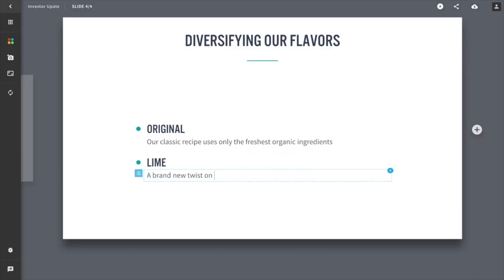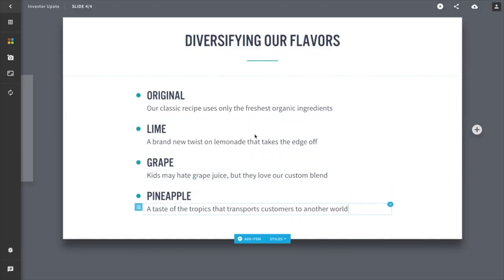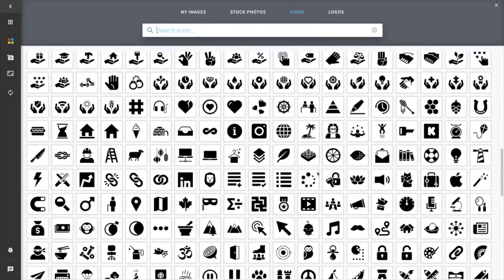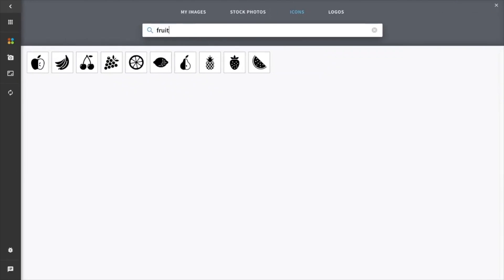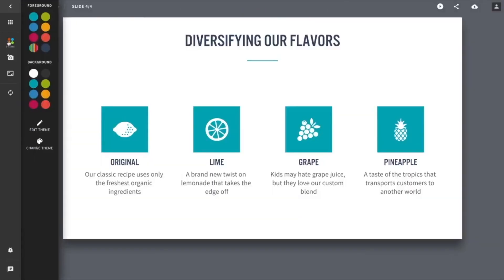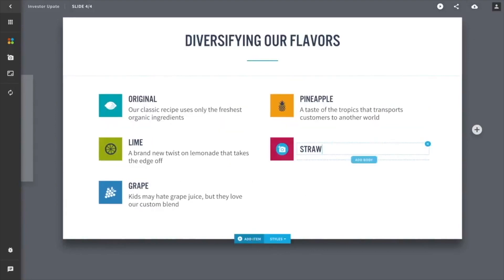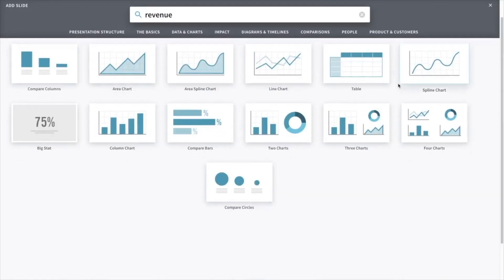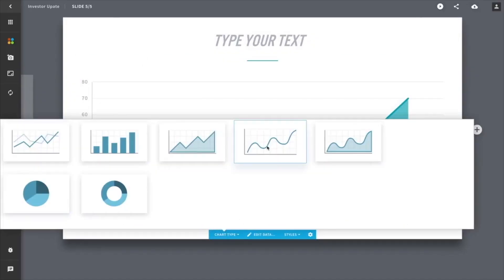What about simple stuff like bullet points? Sure, we can do those, but why would you want to? You can easily represent the same content in a much more visually interesting way. It's well understood that slides are more compelling with visuals. We have made it easy to add icons and imagery to these slides right within the product.